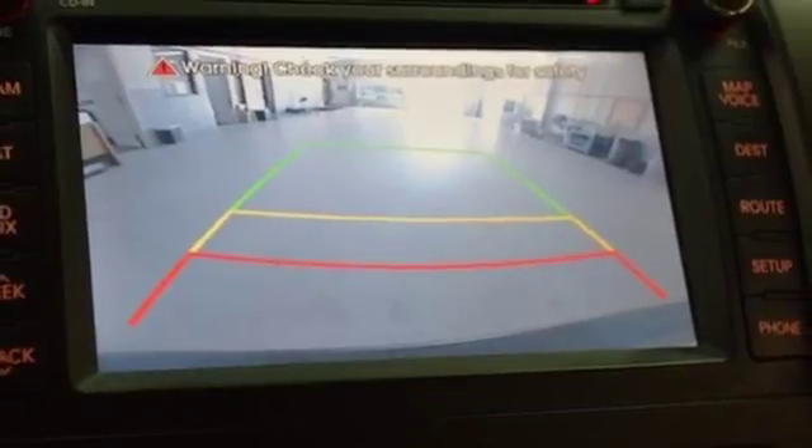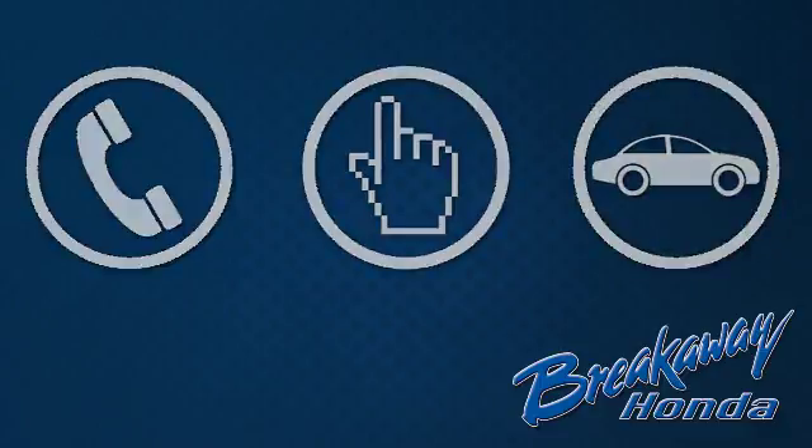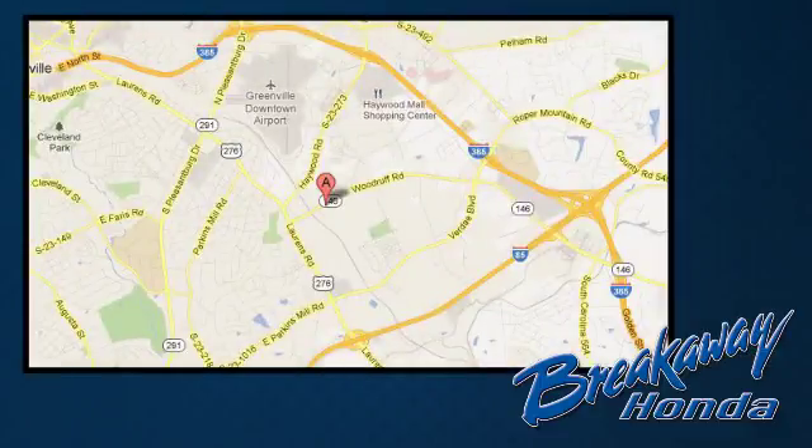That's the Sorento. See you today. Call, click or stop in today. We're conveniently located at 330 Woodruff Road in Greenville, South Carolina.